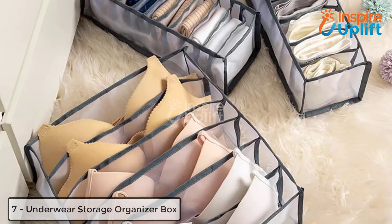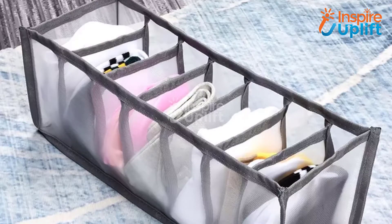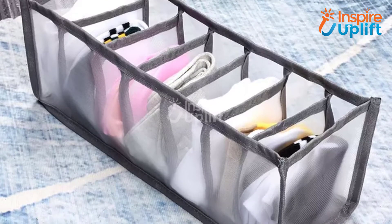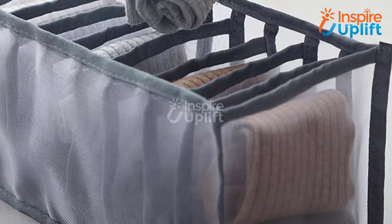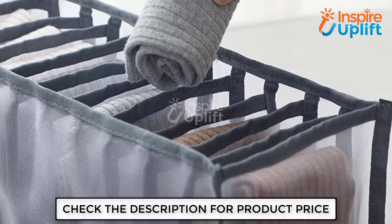At number 7 we have the Underwear Storage Organizer Box. Are you fed up of dealing with your undies and lingerie and want to fix their location for good? We have these super spacious storage organizers that will automatically blow away your worries. Keep your undergarments in these compartments and relax.